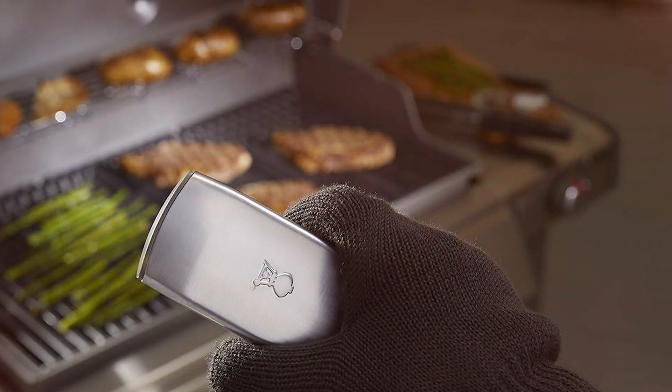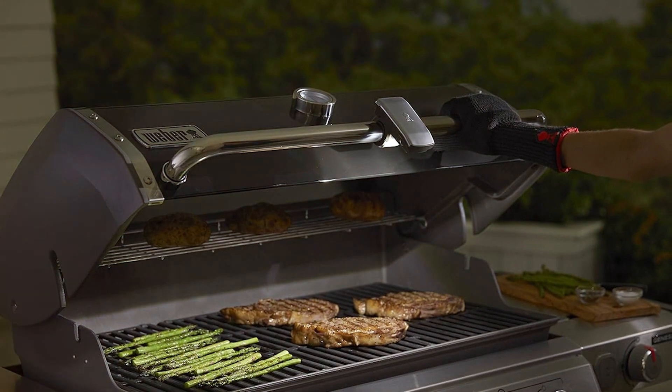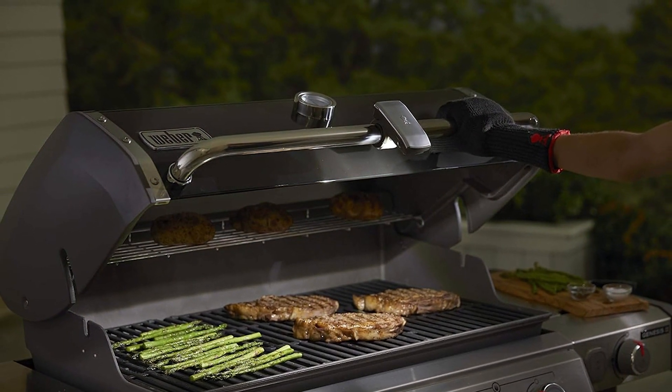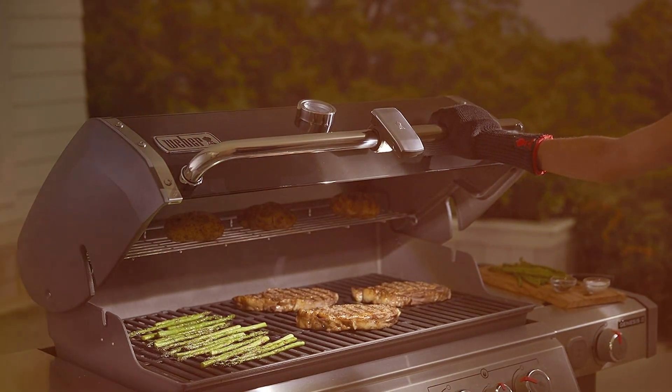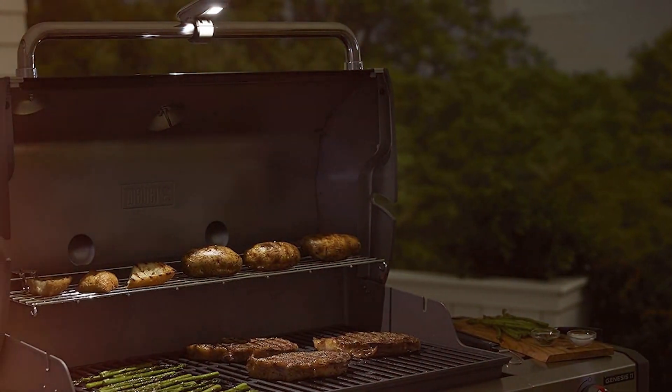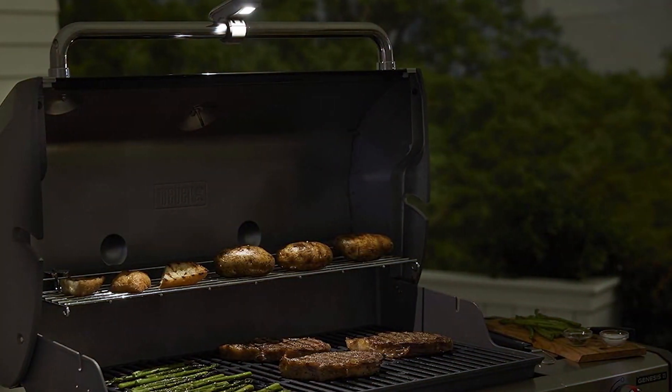The light's LED technology ensures a bright and clear illumination of your grill surface. What sets the Weber Light apart is its one-size-fits-all design, making it compatible with a wide range of grills. The easy-to-install feature is a significant advantage, allowing you to set it up quickly and start grilling.